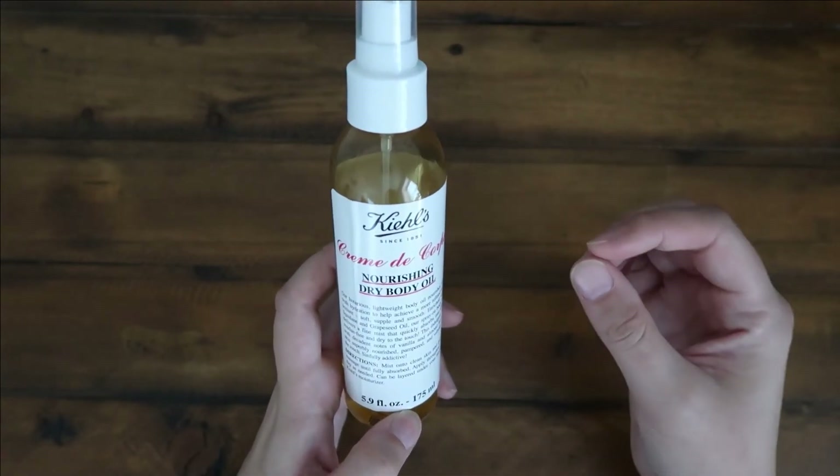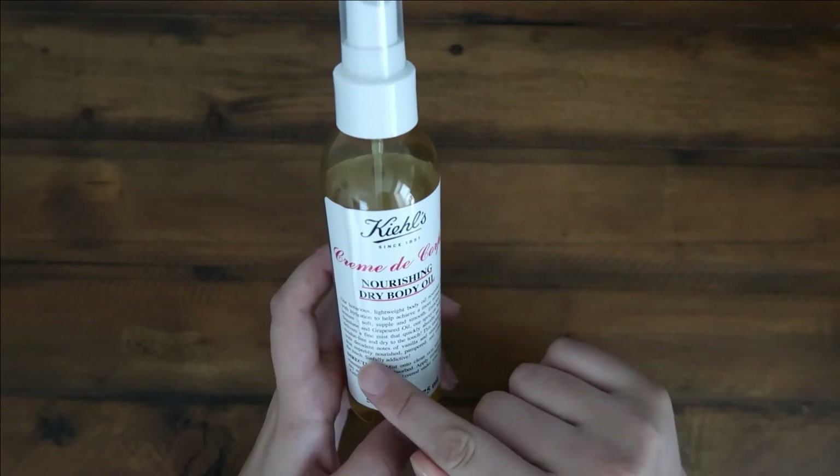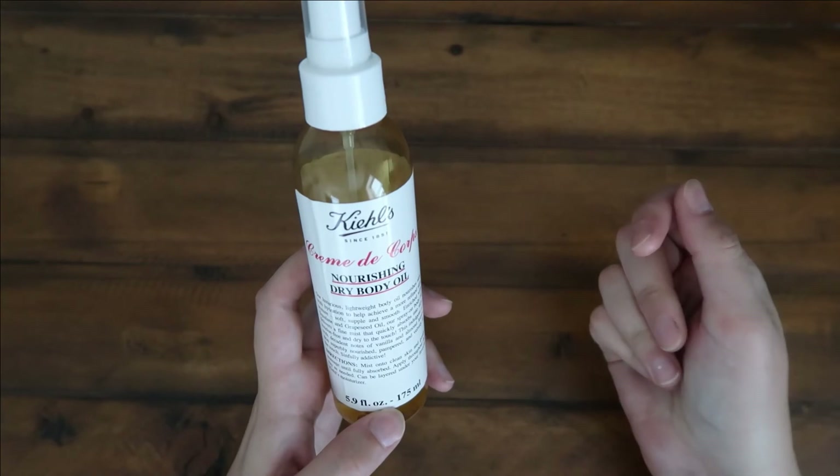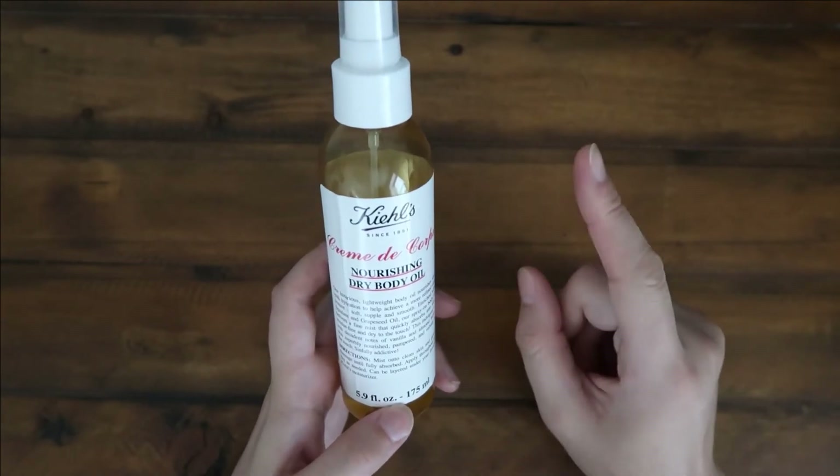It has a very light scent to it. It says decadent notes of vanilla and almond leaves, and it definitely has a noticeable scent but it's not anything off-putting.